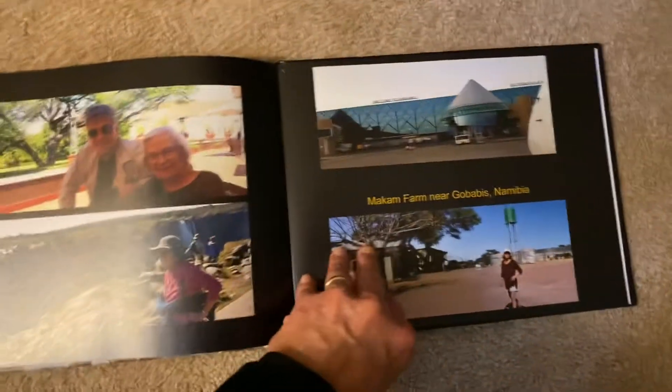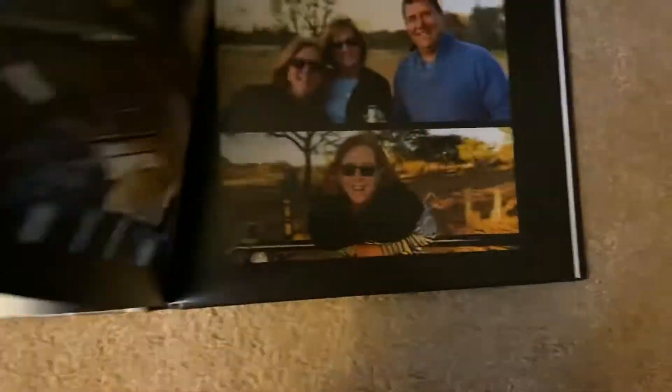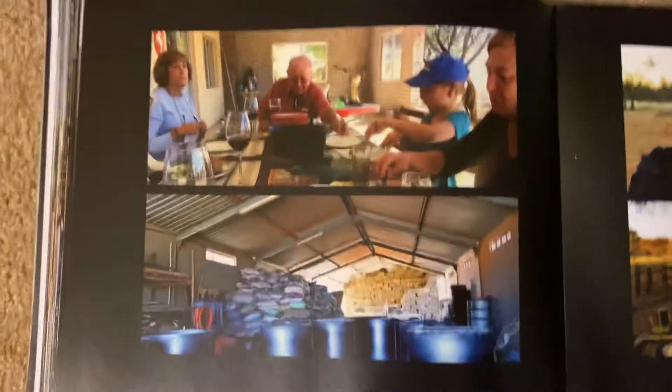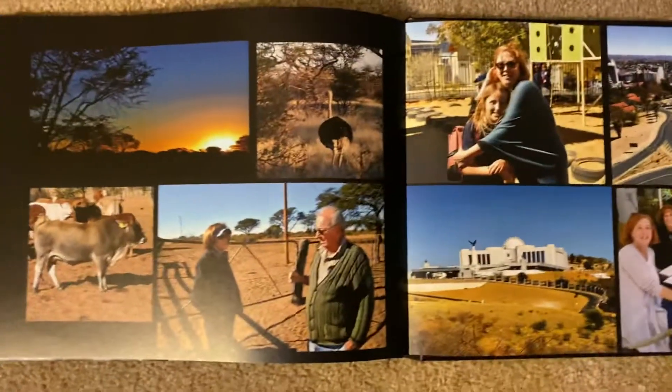And then we do have some from the farm too. We were there such a short time that we didn't get as many pictures as I did the last time I was there. Anyway, next time we come, we'll have to spend more time on the farm.